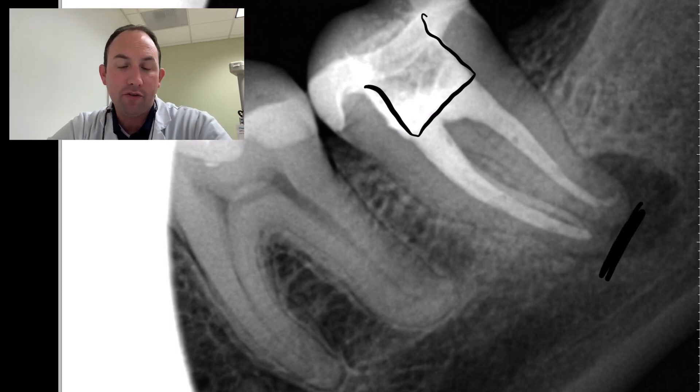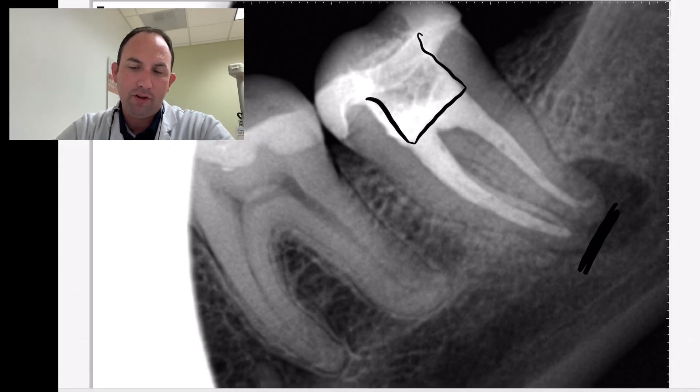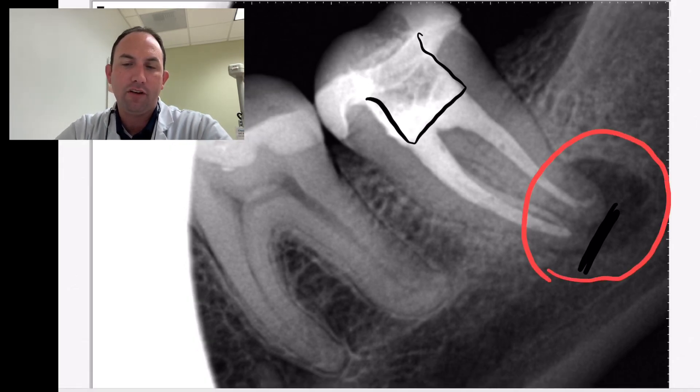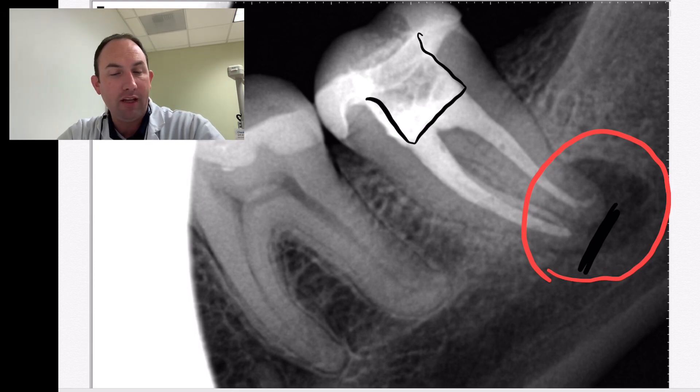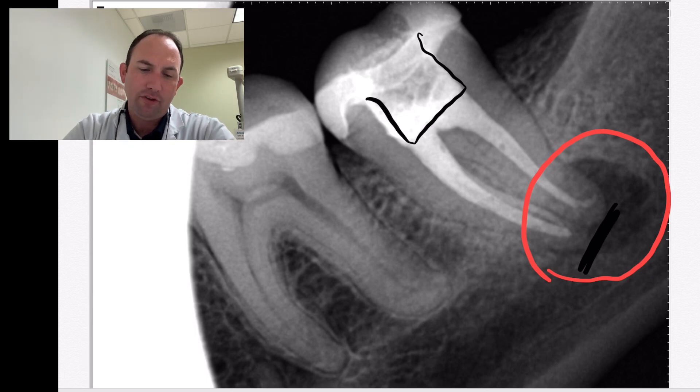I also like to soak it in BioPure on any retreat. Sometimes if you get a significant abscess, the literature points to a two-step process involving calcium hydroxide, allowing the patient to soak for a couple of weeks. But we opted to go ahead and complete it the same day — I let her soak in BioPure for maybe a half hour or so to get this end result.